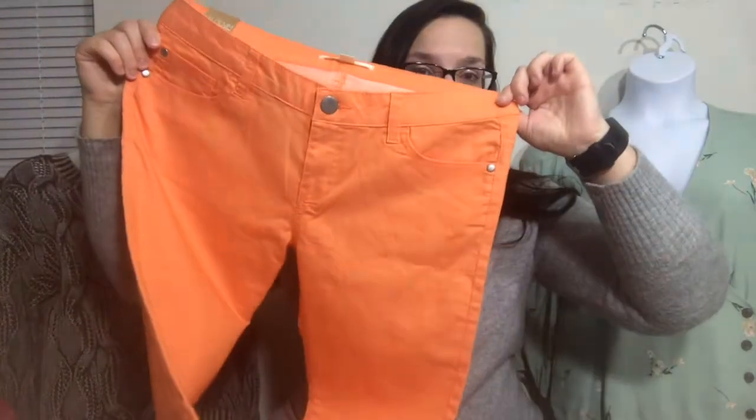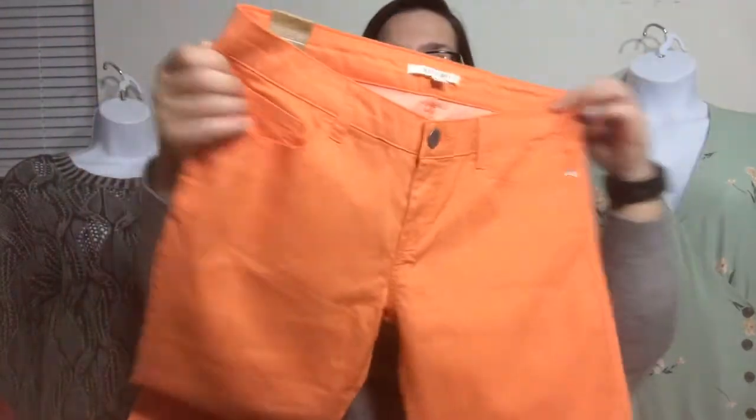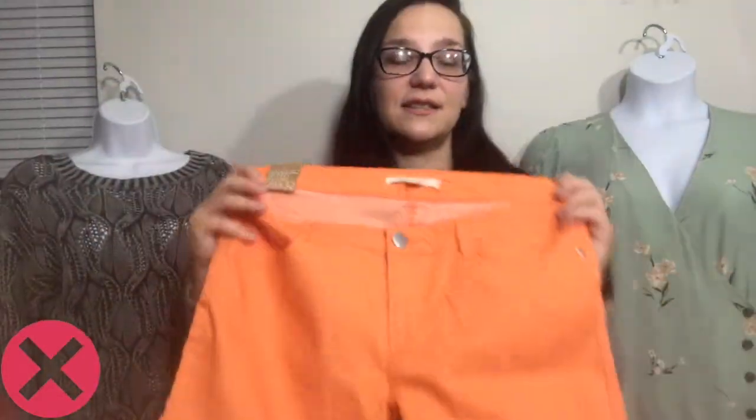The first one is a pair of Forever 21 orange skinny jeans — color denim, tags still on there. It's the XXI label, which I only recently realized stands for Forever 21. I don't know if either store is going to take them because colorful denim does not do well, but between the two, Plato's might be more likely.